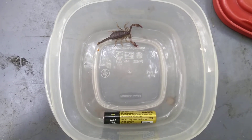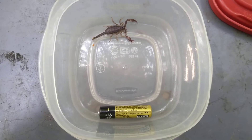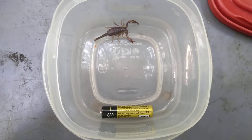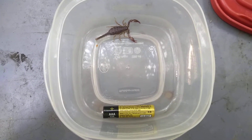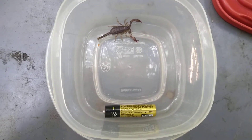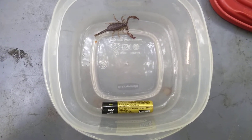I looked up scorpion on Wikipedia, and I guess they're a predatory arachnid. Their claws are called pedipalps, so they've got eight legs plus those two claws. They have a segmented body and a segmented tail, and they have a venomous stinger at the end of the tail.